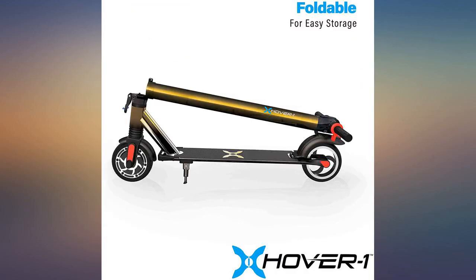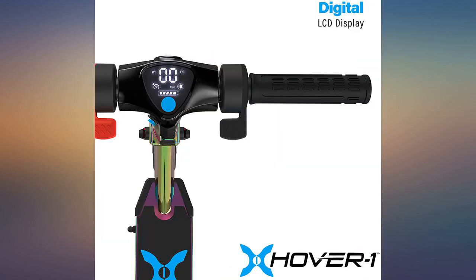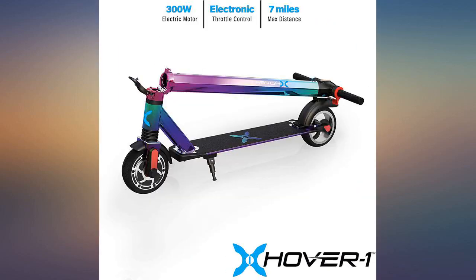The built-in suspension makes for a smooth ride in regular mode. I can go up to 10 miles per hour and 15 miles per hour in sport mode. It's not a speed machine, but it is still fun to ride in the city or in the parks. It is also convenient.